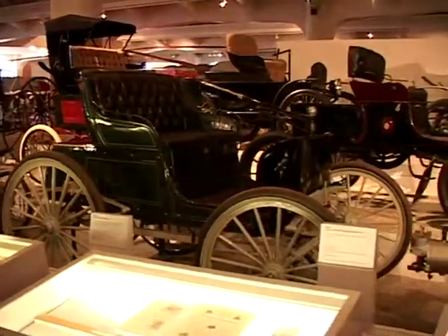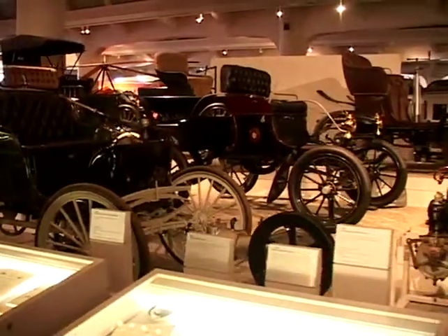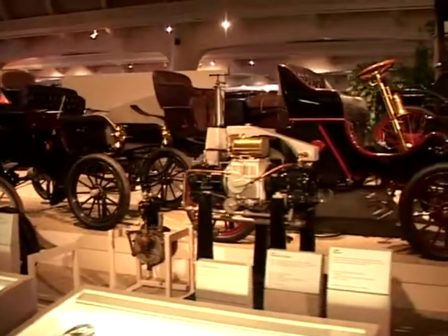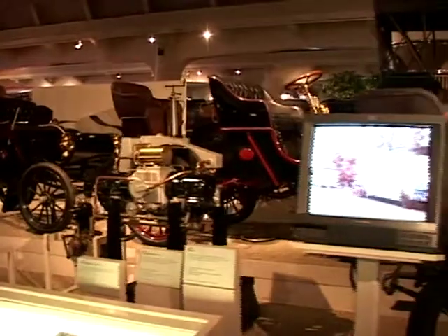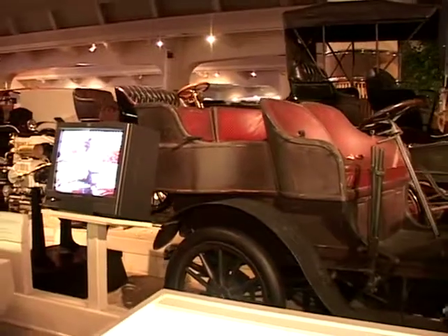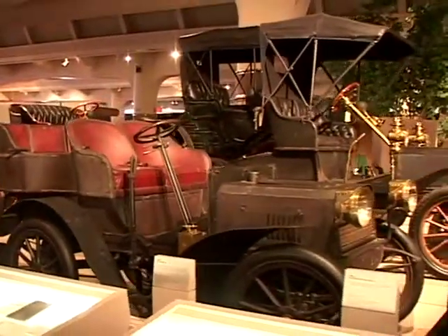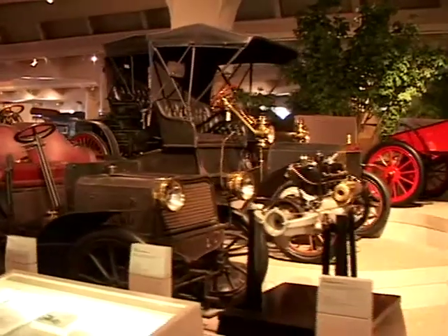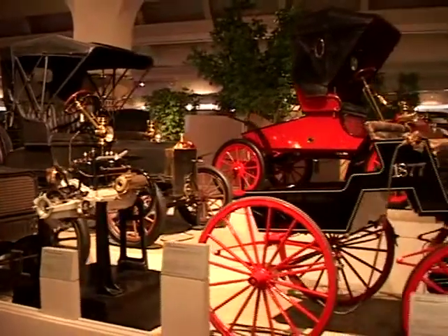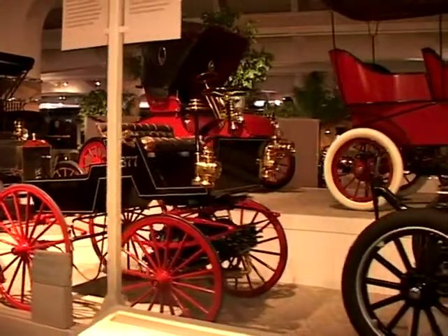Thirteen of these cars were produced. There's only one left, and we have it right here. That's a 1904 Ford engine for a Ford motor car. This is a Benz, a 1903 Benz. Behind it is a Model N. This red car right here is a Ford Model A, 1903 — the first production car for Ford Motor Company.